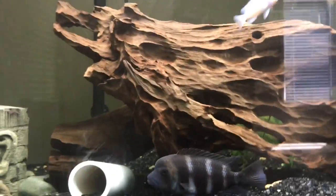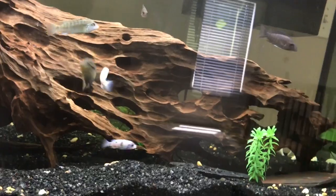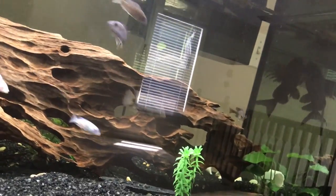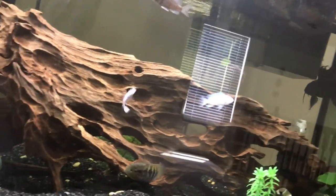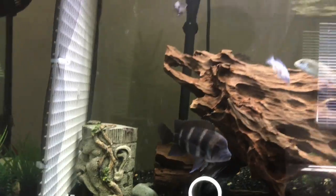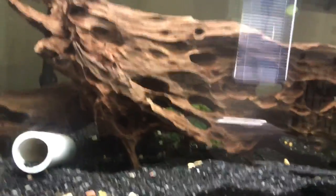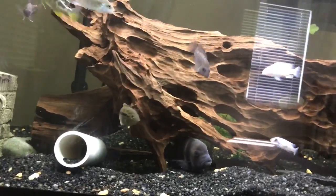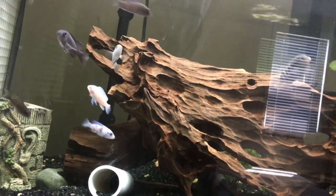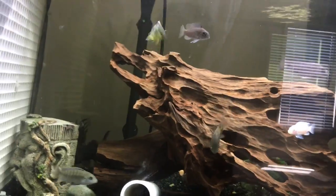I've got a Synodontis nigriventer here, and apparently I also got a Synodontis eruptus — that big fish right there. He's not actually that mean to them; I thought he was going to be super aggressive so I was ready to remove him, but they're coexisting really nicely. It just goes to show that if you give a fish enough hiding places and make them happy, there's no reason for aggression — though some fish are just going to be aggressive regardless.